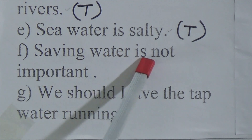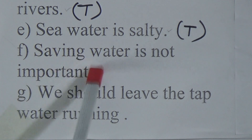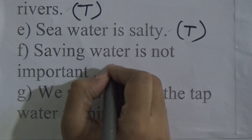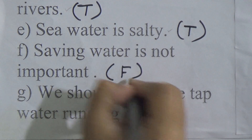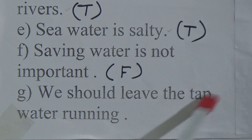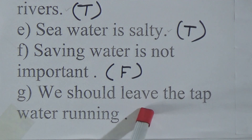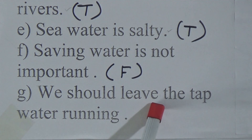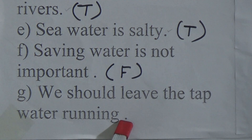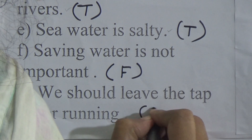Saving water is not important. Dear students, this is a wrong statement because saving water is very important for us — we write F here. We should leave the tap water running — this is also a false statement because we should not leave the tap running; this is wasting water and is harmful for us — we write F here.